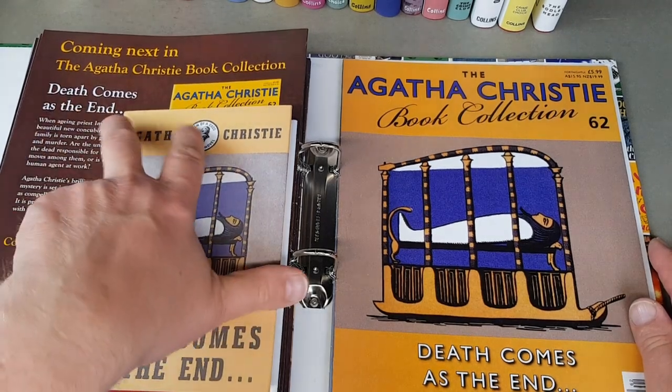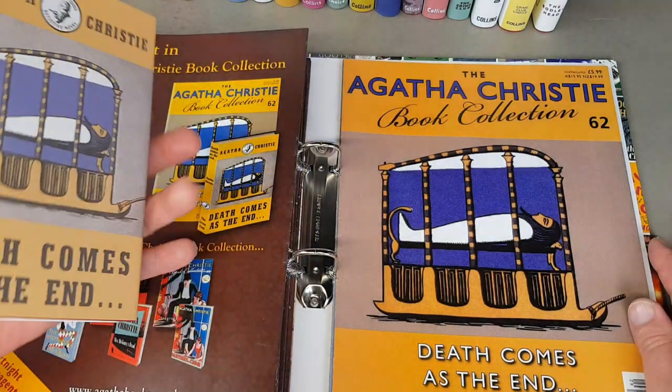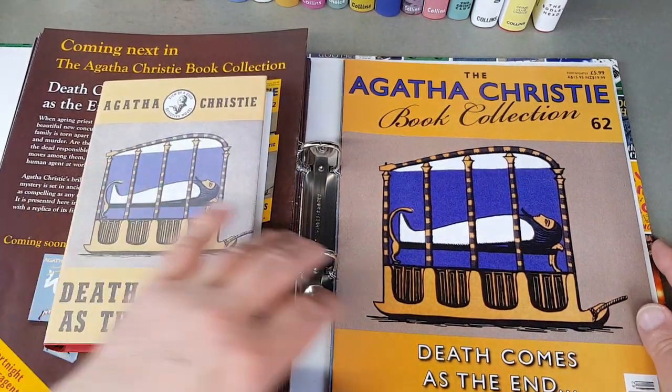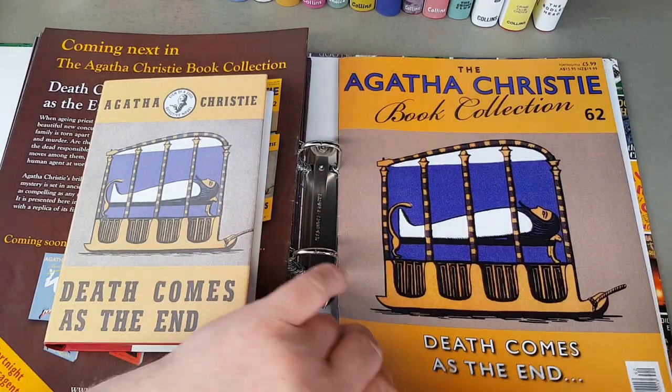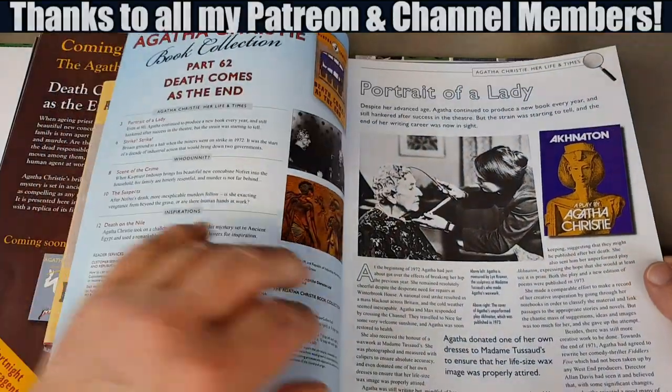Here's a favourite of mine — Death Comes as the End. Great one, this one, and that's the original jacket. Very, very nice. I would really like one of these as an original, but we're talking a few hundred pounds minimum. I've got a Pan edition — a particularly nice edition — which I really like, and I believe there's a nice Pocket one as well.